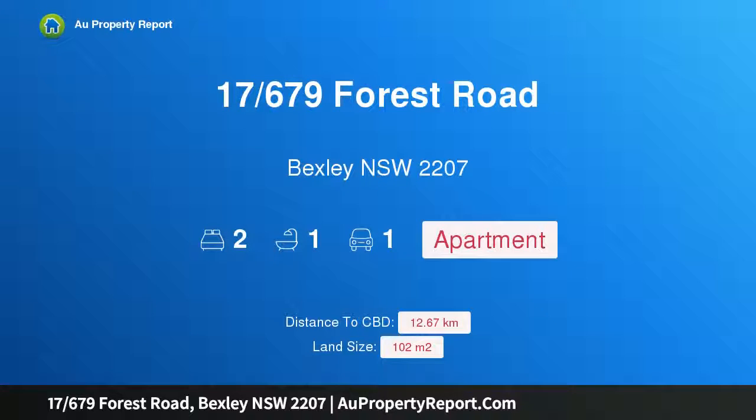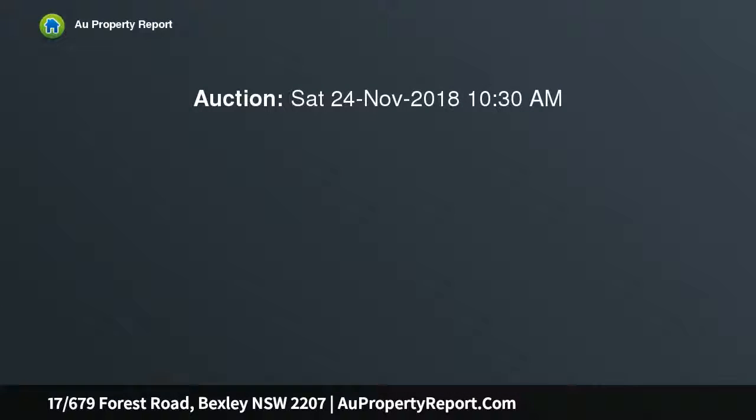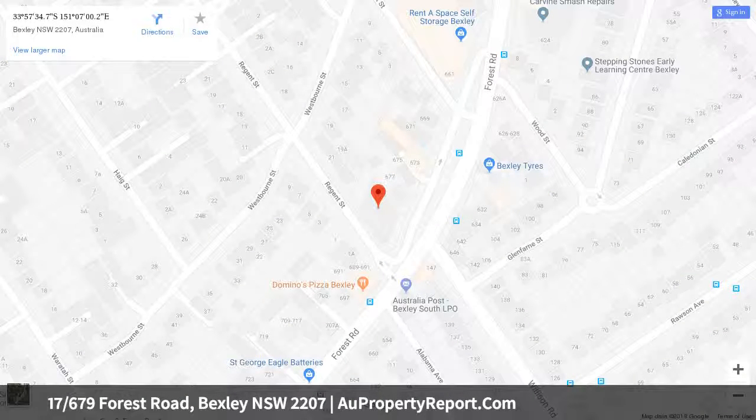I am glad to introduce property 17, 679 Forest Road, Bexley, New South Wales 2207. A bright and spacious apartment close to amenities, commanding a top floor north-facing position, this well-presented apartment reveals a bright and spacious, easy-care layout. It is set in the Bexley Point complex with access via Regent Street, just moments from local shops.